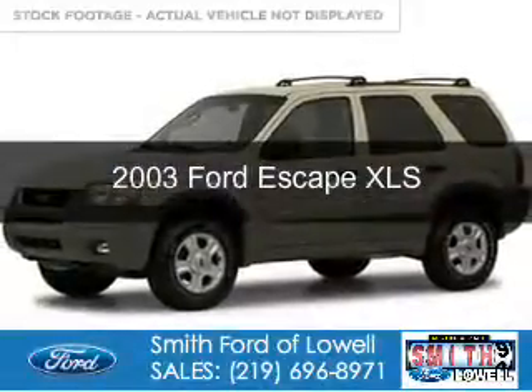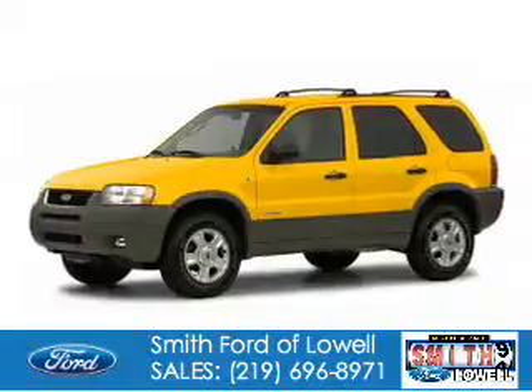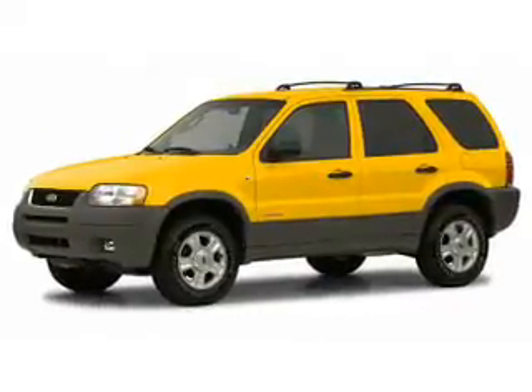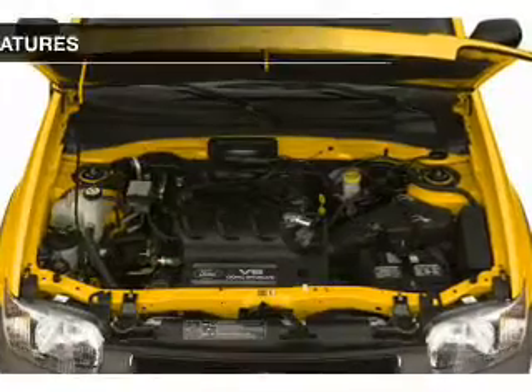This is a used 2003 Ford Escape. It's powered by front wheel drive, a 3-liter 6-cylinder engine, and a 4-speed automatic transmission.